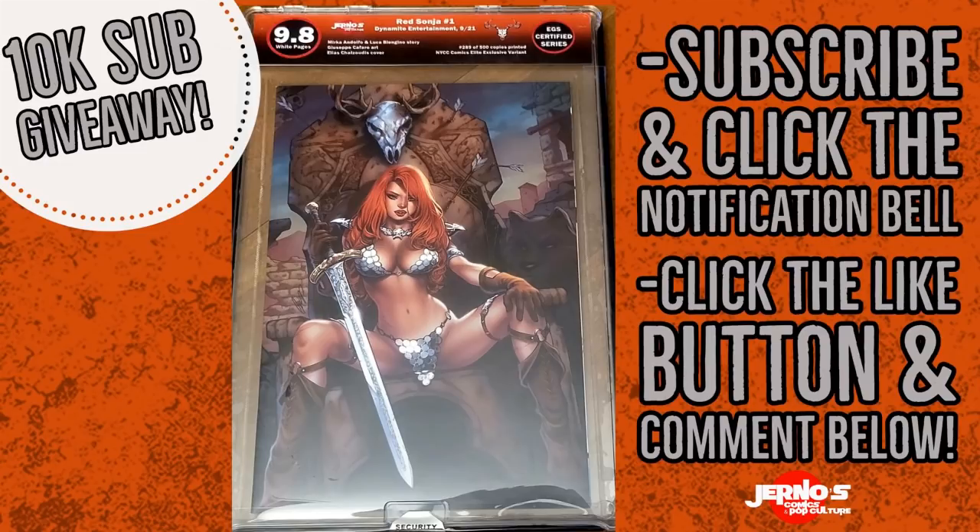We are giving away a beautiful EGS 9.8 Red Sonja number one — this is the Dynamite virgin variant, folks. Look at that beauty right there, and it is a Journals Comics custom EGS slab. If you want a chance to win this book, all you need to do is make sure you're subscribed to the channel, click that notification bell, click the like button on this video, and comment below letting me know that you are subscribed. At the end of the video I will be doing a trivia question, and anybody that answers it gets a second entry into having a chance to win this awesome book.